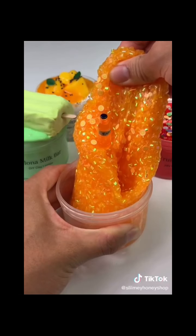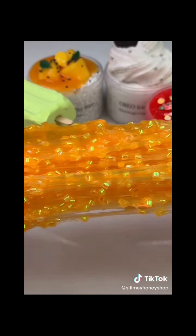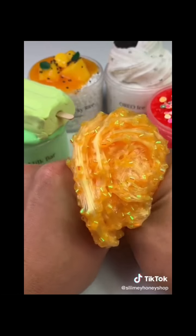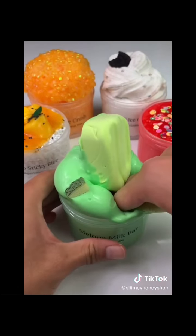Hi guys, here are a few products that I just restocked on my website. First up we have Orange Crush, a super crunchy slime based off the soda, scented exactly like orange soda. It's part of my signature Crush series and it will come with a Fanta bottle and orange sprinkle charm. It's also great for bubble pops if you love ASMR.